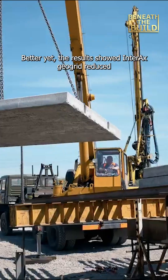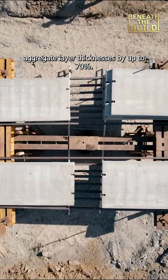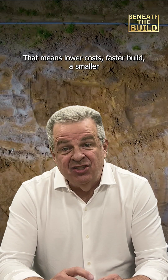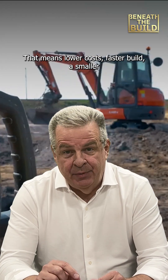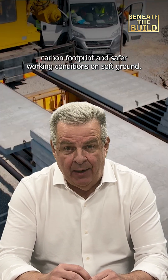Better yet, the results showed Interax GeoGrid reduced aggregate layer thicknesses by up to 70%. That means lower costs, faster builds, a smaller carbon footprint, and safer working conditions on soft ground.